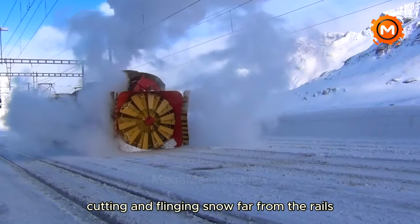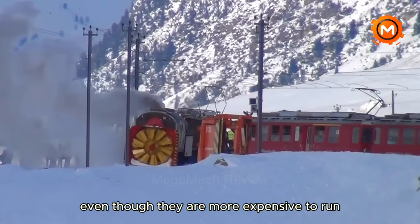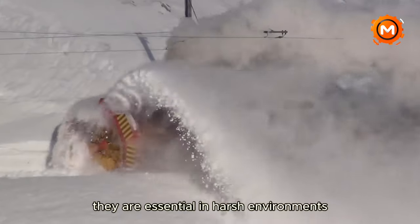The rotary plow takes over in heavy snowfall, cutting and flinging snow far from the rails. Even though they are more expensive to run, they are essential in harsh environments.